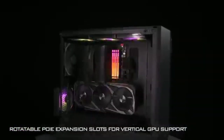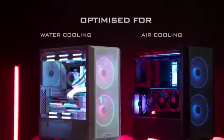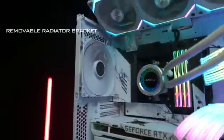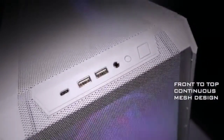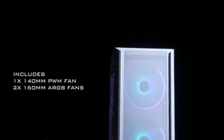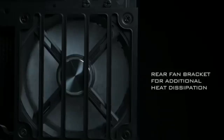The Lancool 216 isn't a quiet case, but its thermal performance is excellent, especially if you add a rear 120mm fan below the GPU mounts via the included bracket. There are hundreds of cases around the $100 price point, but the 216 stands out thanks to novel features for its price, great airflow, and solid design with superb cable routing. We just wish an extra fan for the PCI bracket were included in the price.